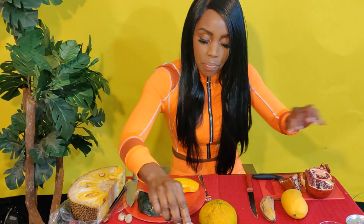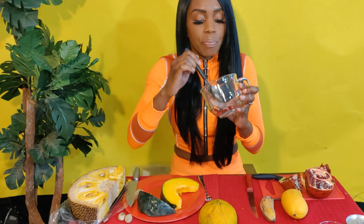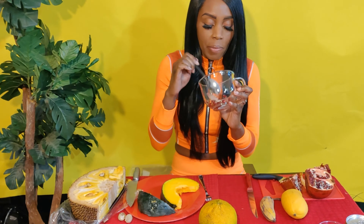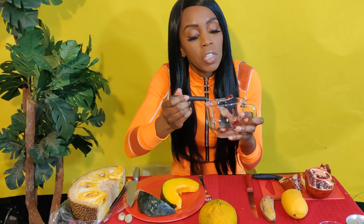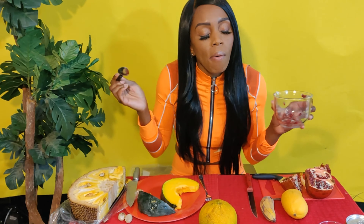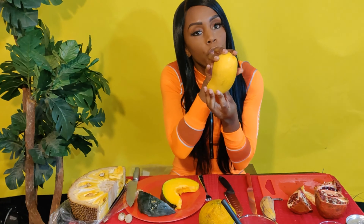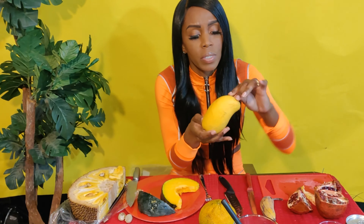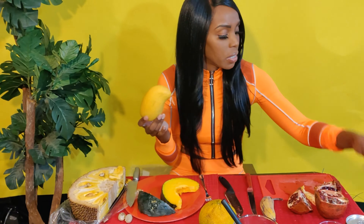Those are some of the seeds. It's really, really good — don't worry, I cleaned all my fruit beforehand. It's pretty good juice. Now this one is the tofu mango. When I first bought it, it was green because it wasn't ripe, and then over a few days it turned yellow.